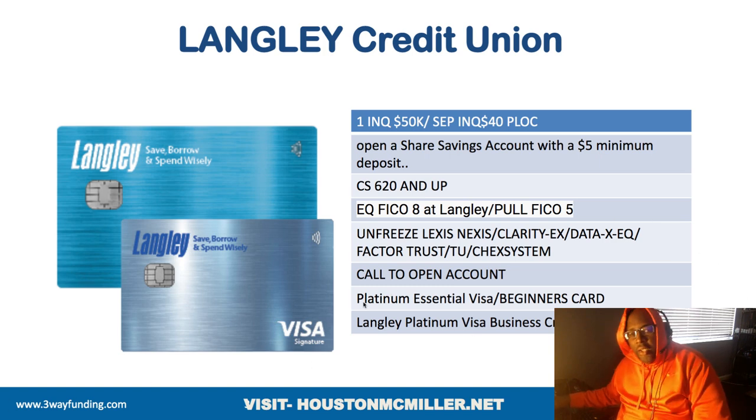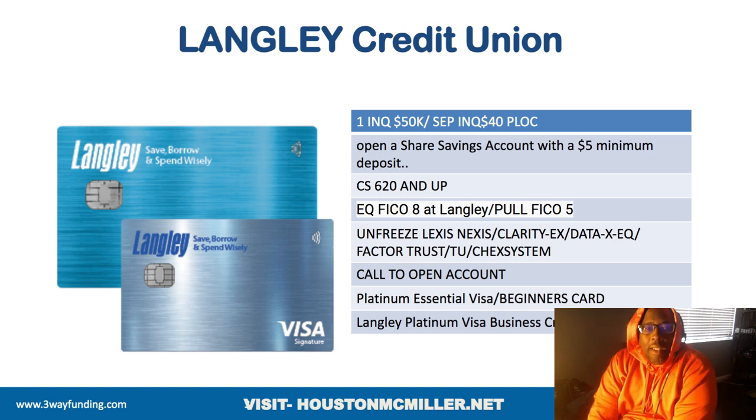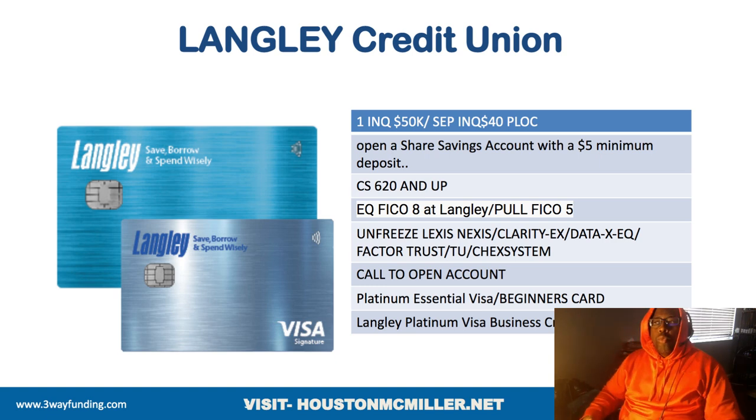A lot of people have been trying to join Langley but getting denied, and often the reps won't tell you why. If you have ChexSystems frozen, you have to unfreeze it. Also unfreeze your LexisNexis and the third-party credit bureaus: Clarity, which is owned by Experian; DataX, which is owned by Equifax; and AFacta, which is owned by TransUnion. You need to unfreeze those because you never know where they're pulling from.